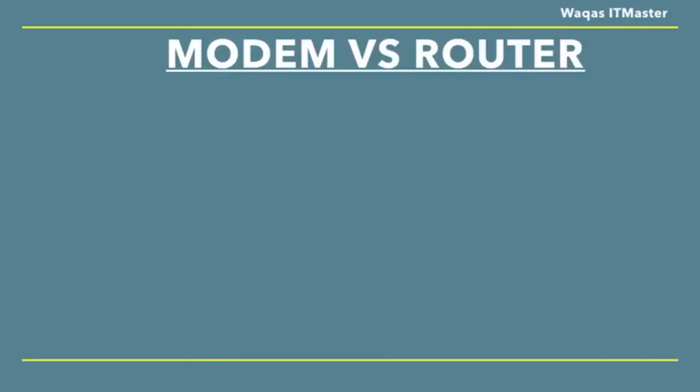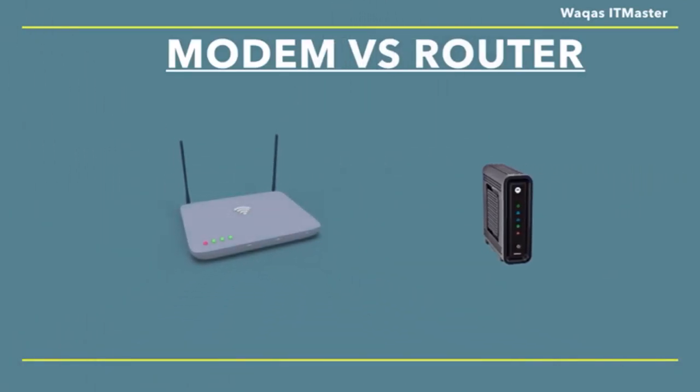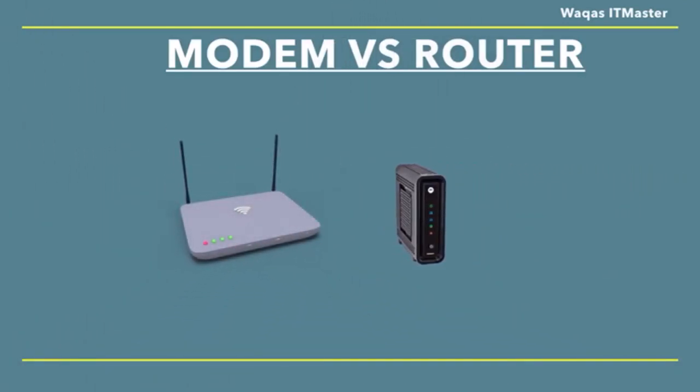Hello everyone. Today we are gonna see the difference between a modem and a router. Modems and routers are both important devices for connecting to the internet. Many people get confused because they think modems and routers are the same things. However, modems and routers perform their functions in very different ways.